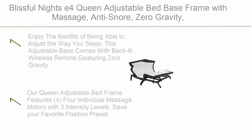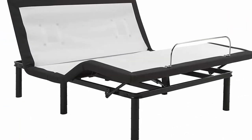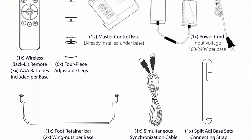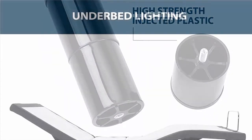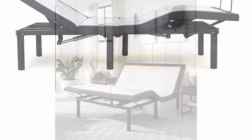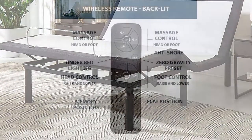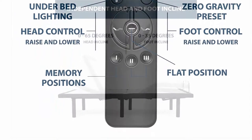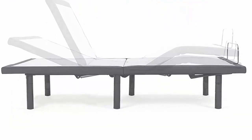Number 10: Blissful Nights E4 Queen Adjustable Bed Base Frame with massage, anti-snore, zero gravity, dual USB charging, under-bed nightlight, wireless remote, head and foot incline, and no tools required assembly. This adjustable base comes with a backlit wireless remote featuring zero gravity, anti-snore, massage, under-bed nightlight, USB charging, and custom memory presets. It features four individual massage motors with three intensity levels, dual USB charging ports, and is upholstered in a durable linen-like gray fabric. Assembly requires no tools.